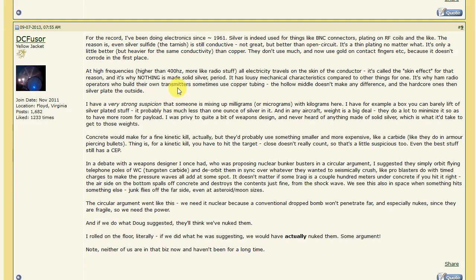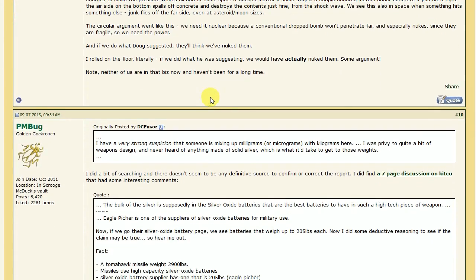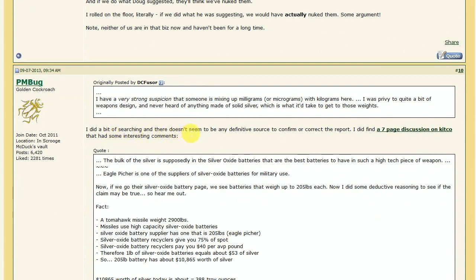I can sort of attest to that, because for solar panels I did a little research, and the standard solar panel has only about 20 grams of silver — which is actually, in some cases, more than I thought it would be. So this guy, who was actually a former weapons designer, doubts the claim. And I kind of doubt it too. Someone else also did some searching and found there doesn't seem to be any definitive source to confirm or correct the report.